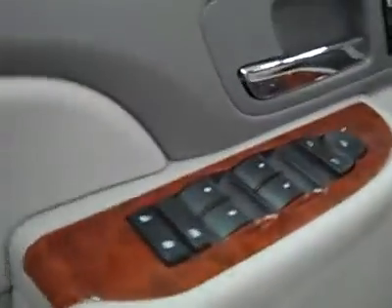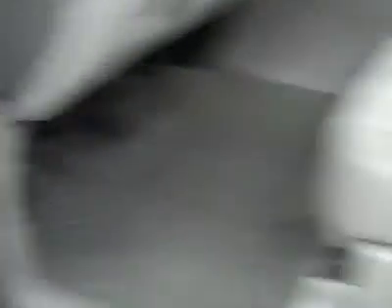Inside you have power windows, locks, and mirrors. Dual heated seats, memory driver's seat, power adjustable seats, and leather interior. The leather is in great shape — no rips, tears, or stains. Floors are nice and clean too.